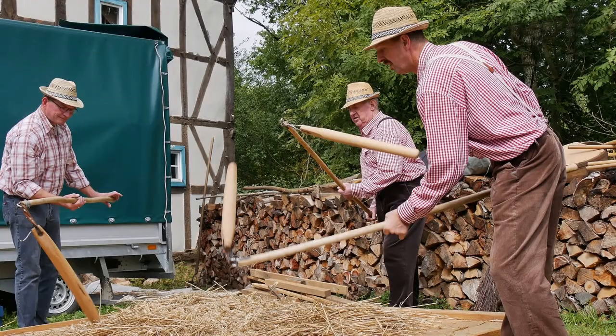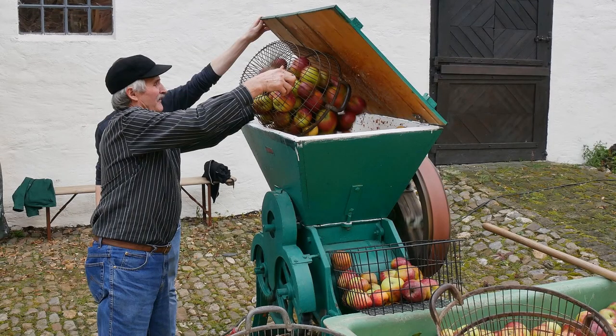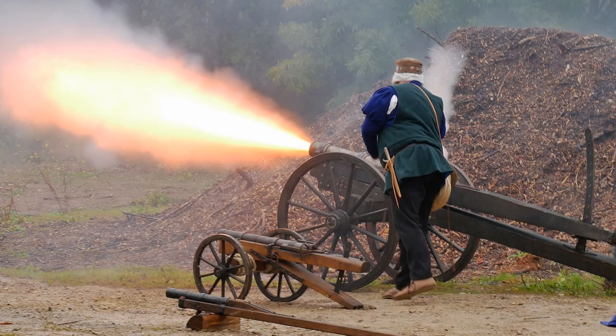Und was haben wir in letzter Zeit sonst noch so gemacht? Ein paar Veranstaltungen: Bauerntag, Geldertag, lebende Geschichte – Spätmittelalter mit Musikern, Kanonen und vielen Handwerkern.